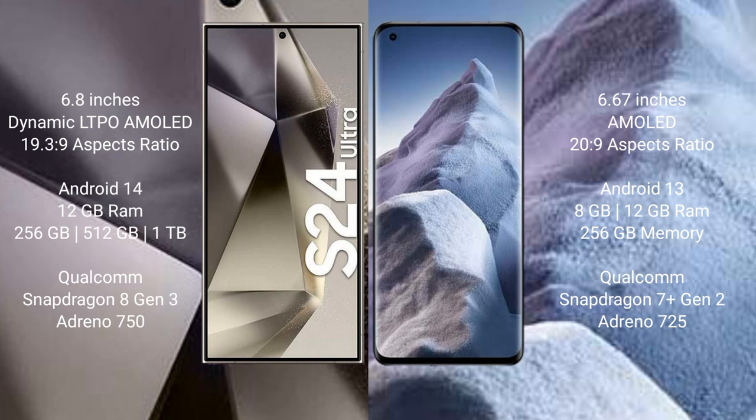Samsung Galaxy S24 Ultra runs on the Android 14 operating system. Xiaomi Poco A5 runs on the Android 13 operating system.